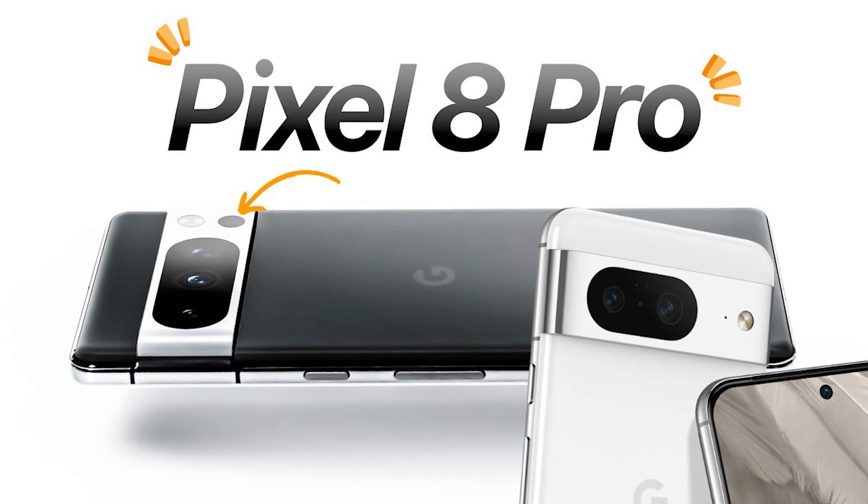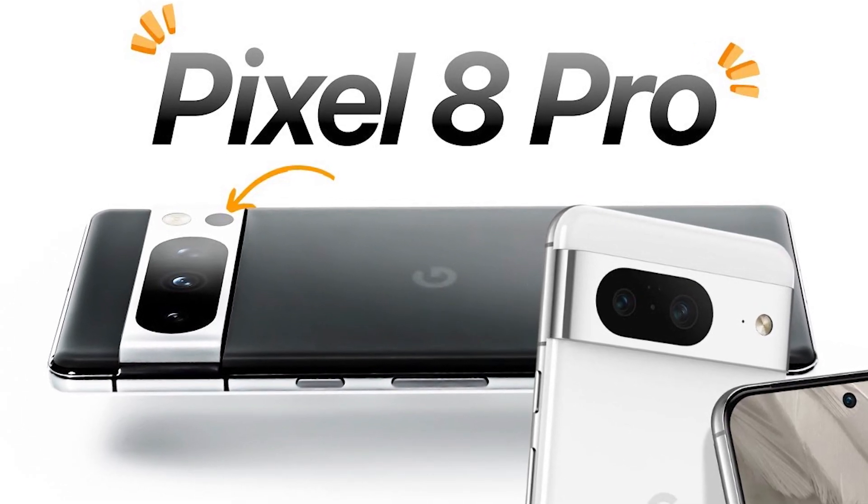The Pixel 8 Pro is a flagship smartphone. The base model price is $999.